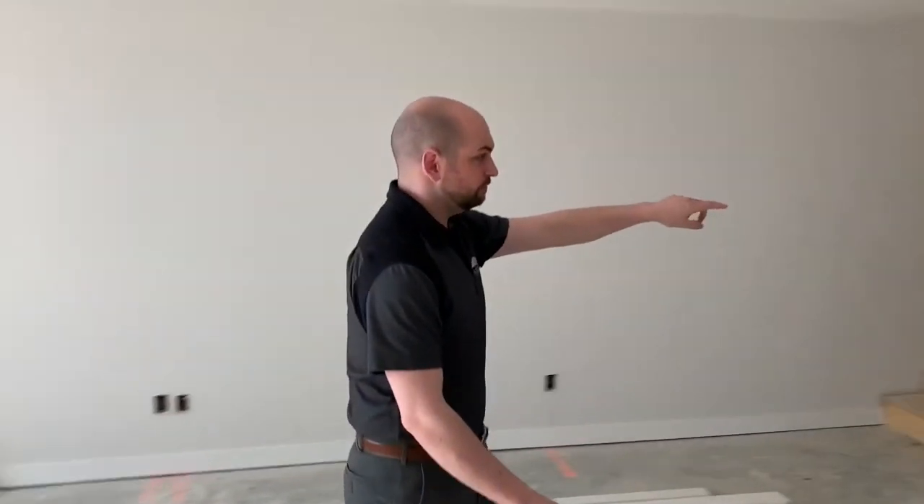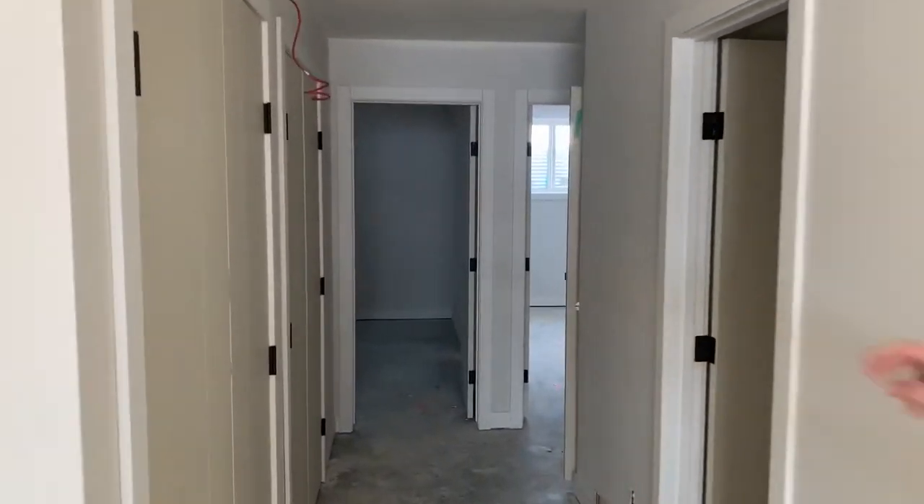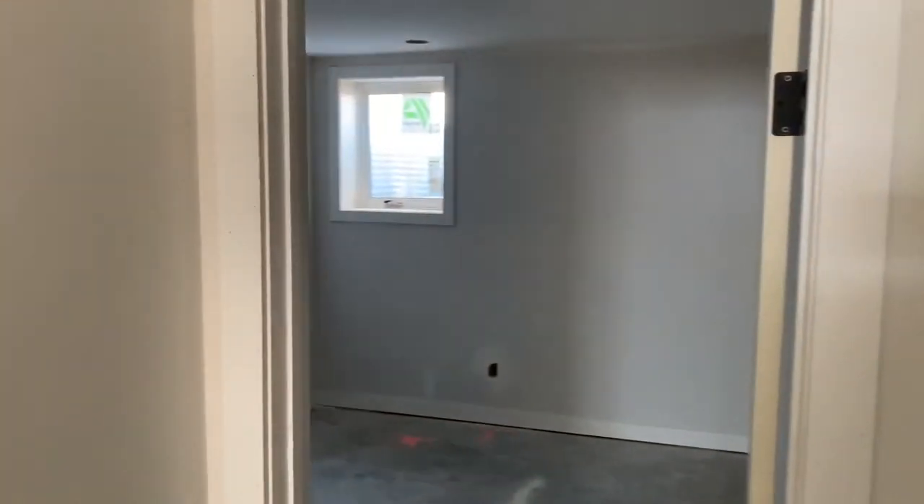As we go to the rear, there are two massive bedrooms and two double French doors for storage space. So essentially you're getting a two-bedroom suite in your basement for under $20,000.